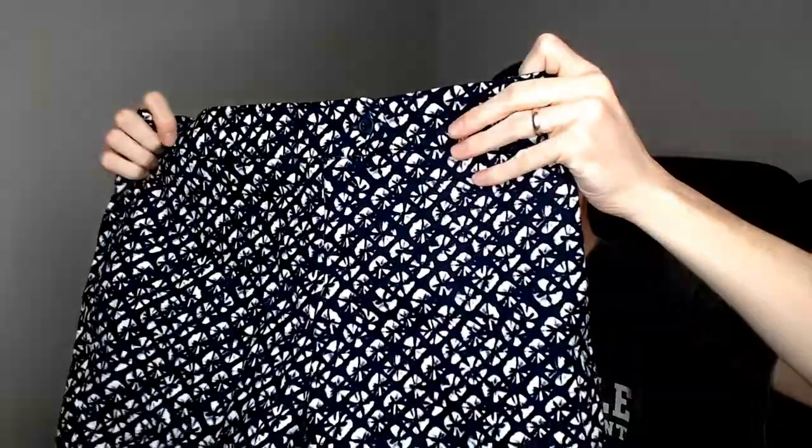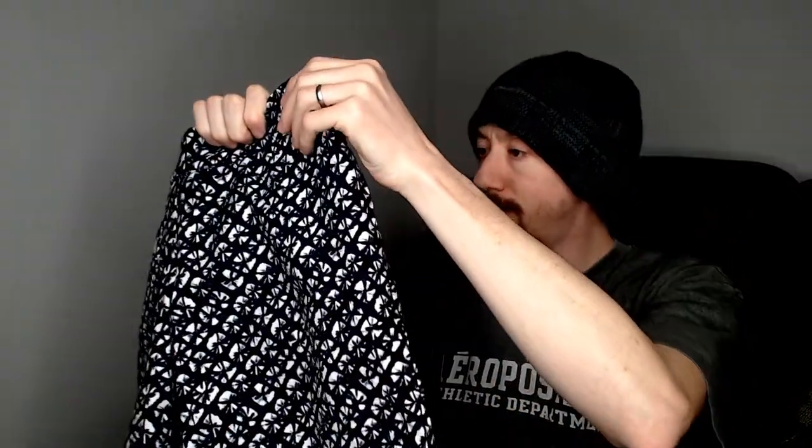Up first we have a Cynthia Rowley size 4 pair of shorts. They have kind of a sponge pattern — it looks like someone had just dotted it. That's what the print looks like.